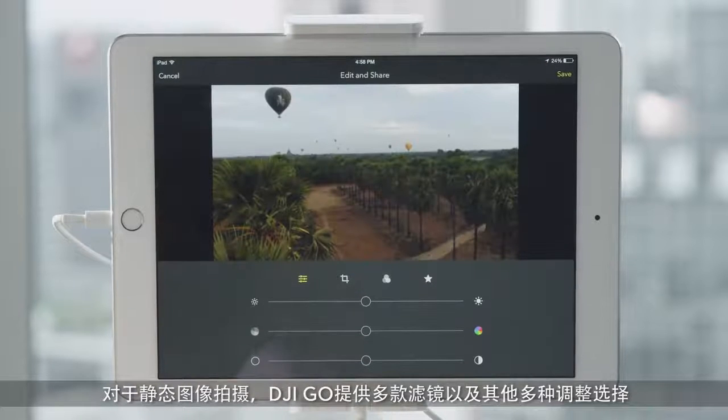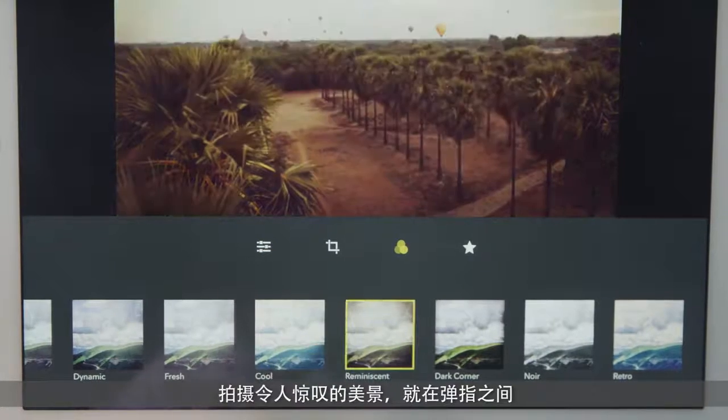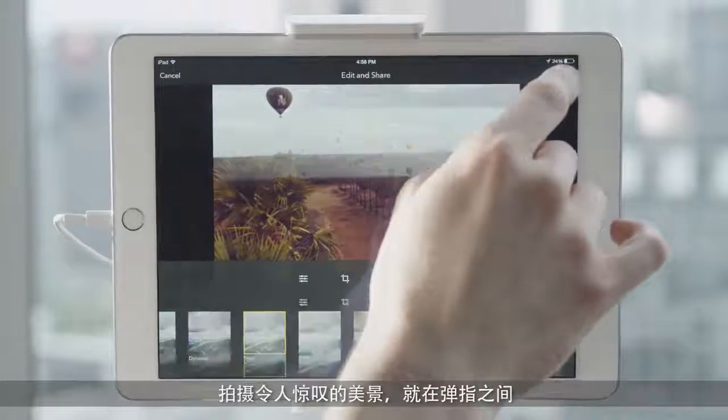For photographers, DJI Go provides a wide selection of filters and other editing choices. With just a few taps, you can make stunning aerial content that looks exactly the way you want.